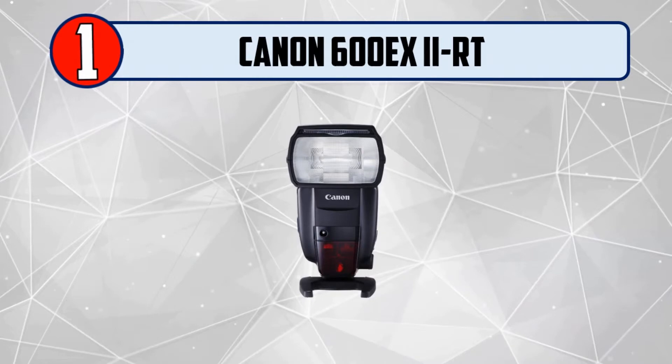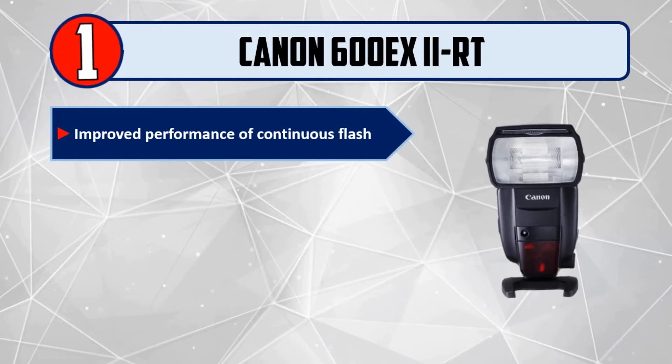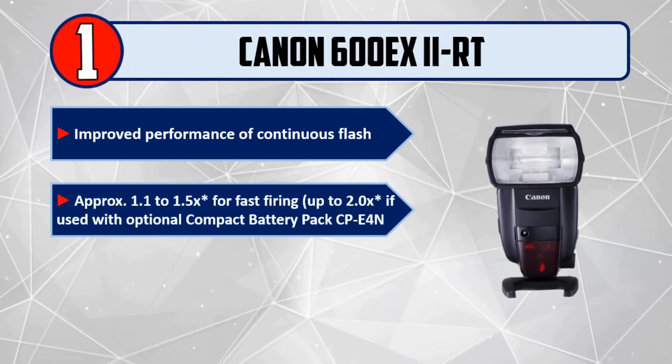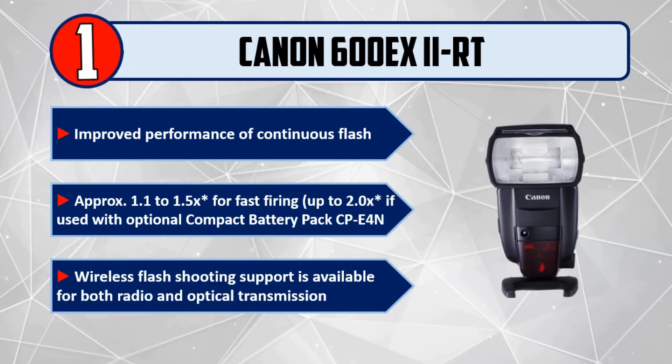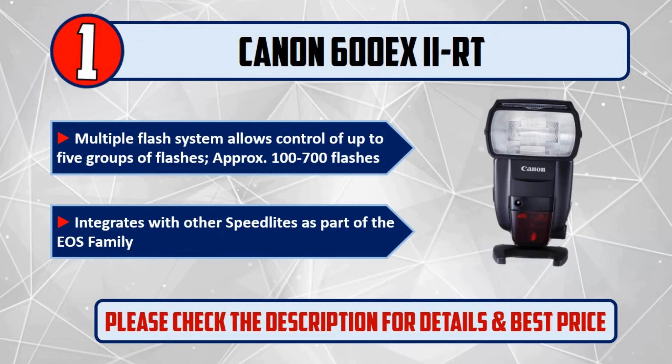And number 1: Canon 600EX-RT II. Improved performance of continuous flash, approximately 1.1 to 1.5x for fast firing, up to 2.0x if used with optional compact battery pack CP-E4N. Wireless flash shooting support available for both radio and optical transmission. Multiple flash system allows control of up to 5 groups of flashes, approximately 100 to 700 flashes. Integrates with other speed lights as part of the EOS family. Please check the description for details and best price.